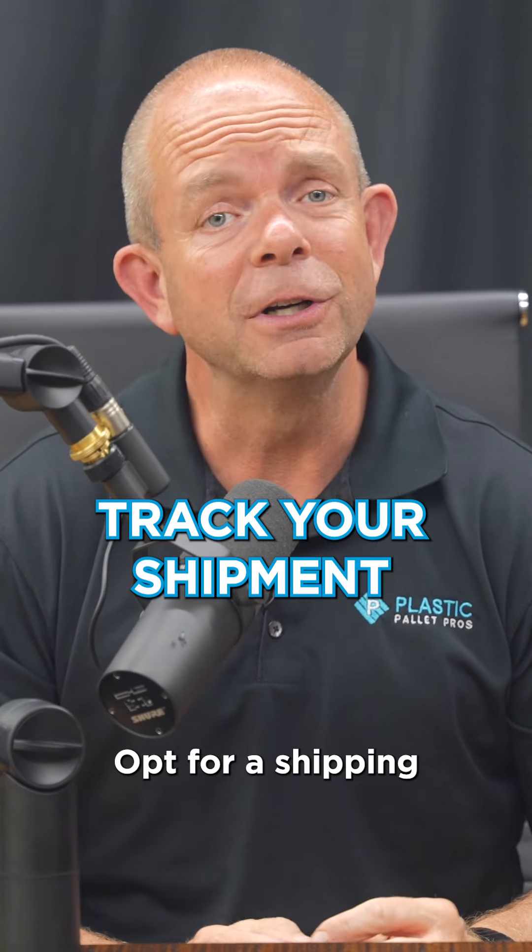Track your shipment. Opt for a shipping method that offers tracking so you and your recipient can monitor the progress of the package.